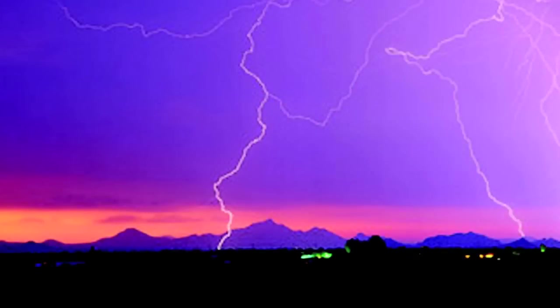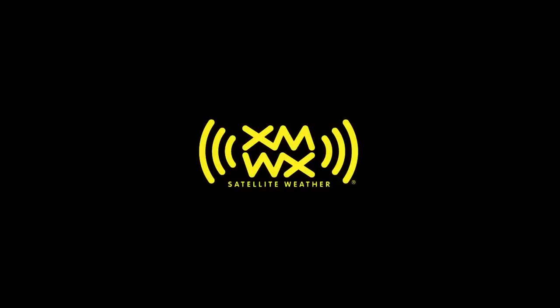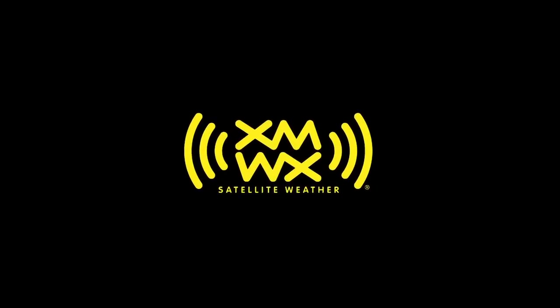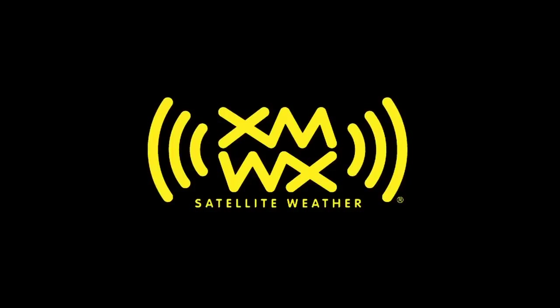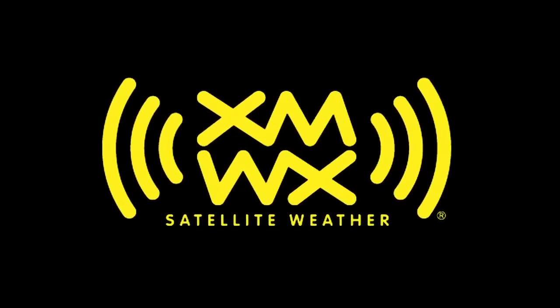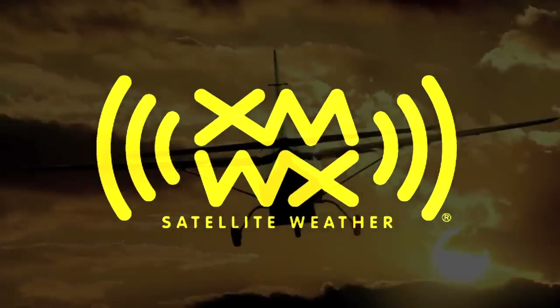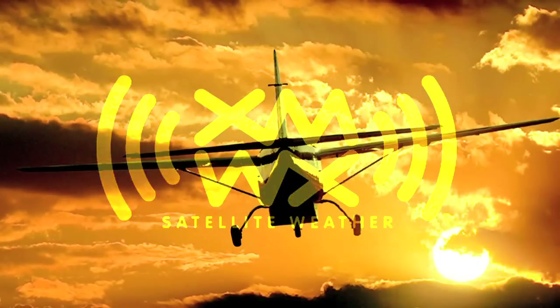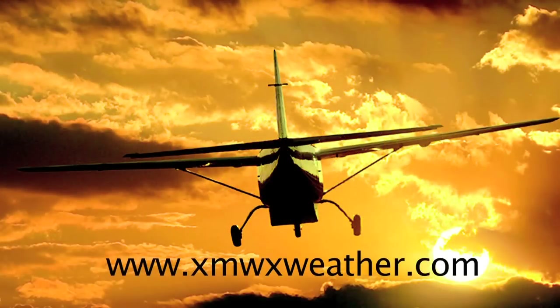Brought to you by XMWX Satellite Weather and by Lightspeed Aviation. XMWX Satellite Weather is as vital as vision. Never fly blind again when you add XMWX Satellite Weather to your onboard electronic suite today. Come see what the latest XMWX Satellite Weather has to offer at Sun & Fun Booth C24 or visit us online at XMWXweather.com.